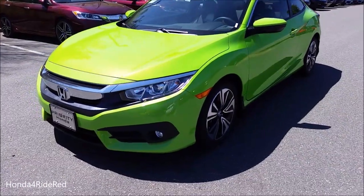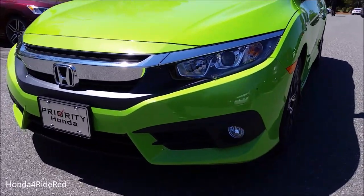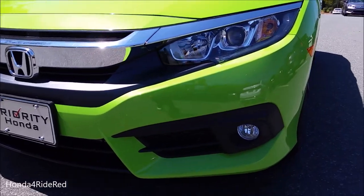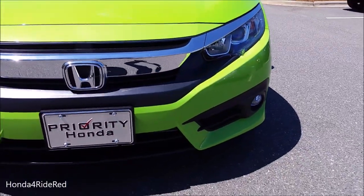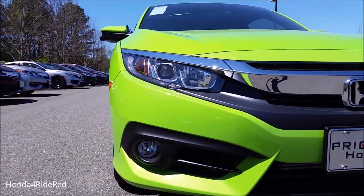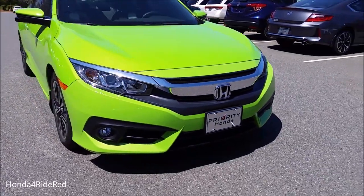Starting with the front end of the vehicle, this has a much sharper appearance than the previous generation. There's a large chrome piece in the center of the grille, fog lights, and sharp angles in the lower portion of the front bumper. Very bold and aggressive comparing it to previous generations.